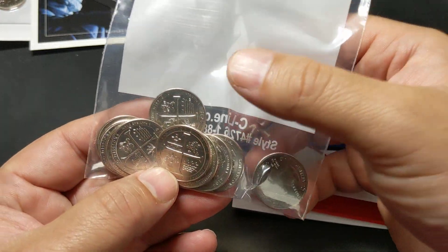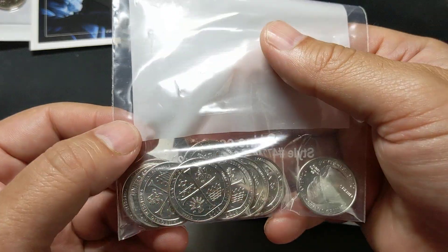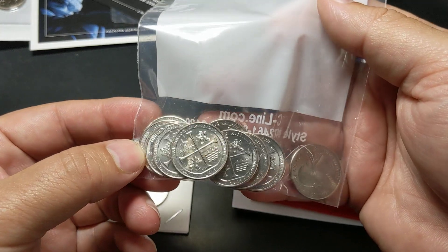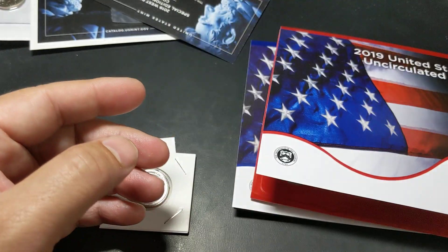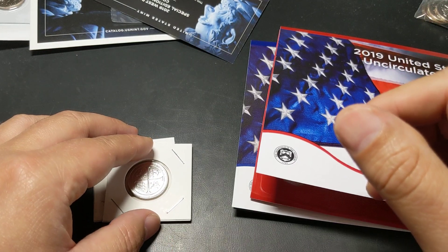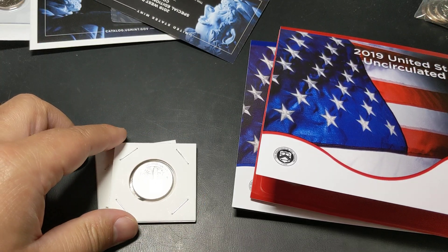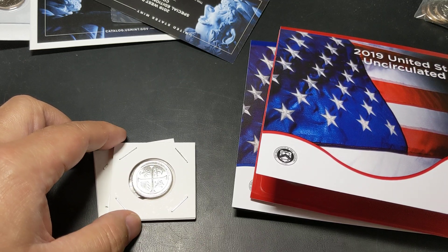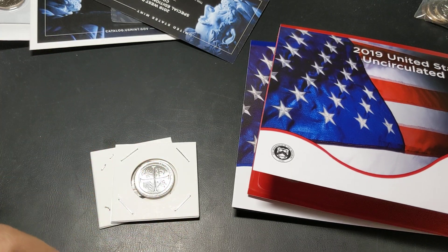I'm going to be doing a giveaway and I'm actually going to give away some of these along with some other stuff. I'm going to be putting out a few videos in fairly quick succession, including a giveaway video which will include these coins and another couple of coins. Also, I picked up some Coke bottles from Disneyland — they're Star Wars ones. Some of you may collect other stuff other than coins, so I'll put that little video out there as well.